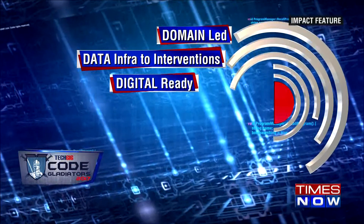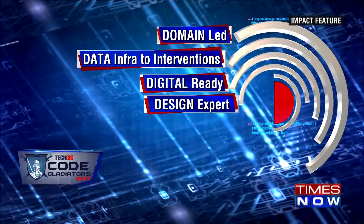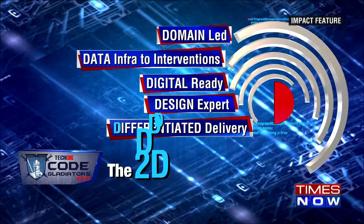data-infused interventions, digital ready, design expert, and differentiated delivery.